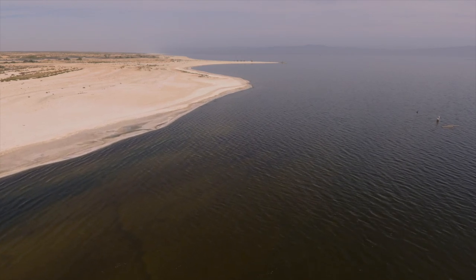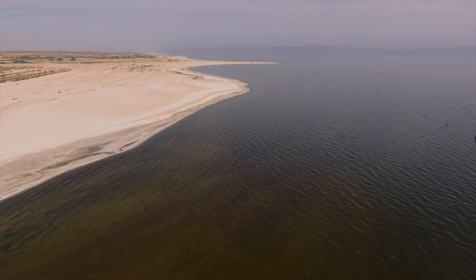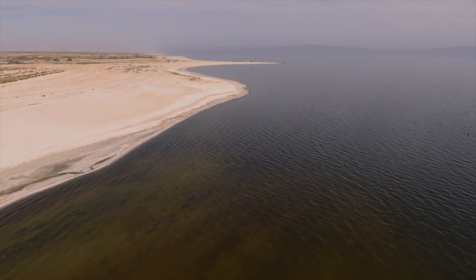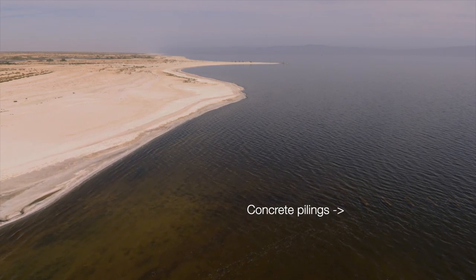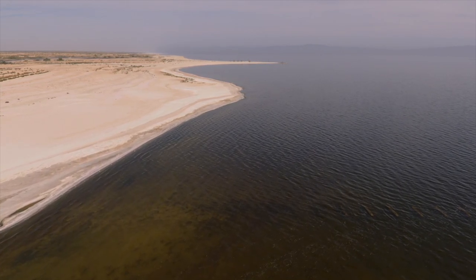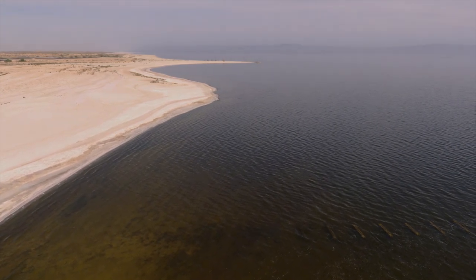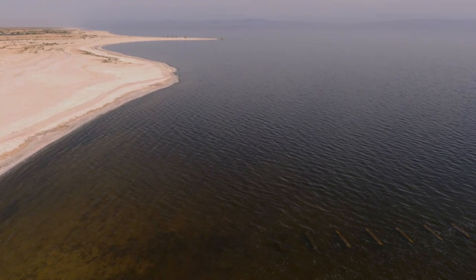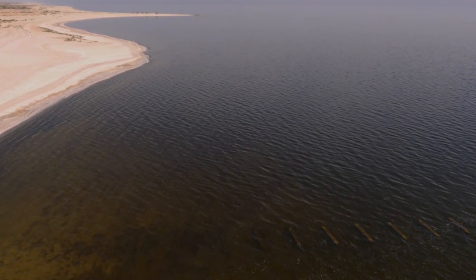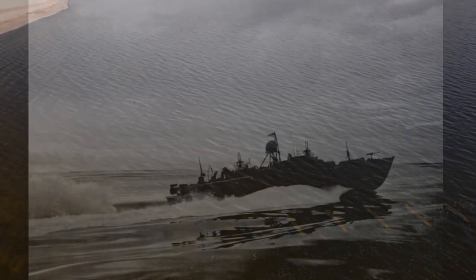As the drone approached Sandy Beach, which is about a half mile south of the test base, something interesting came into view. What I'd originally thought were concrete pilings from an old dock turned out to be something else. My friend Sid Burks, who's an expert on the military history of the Salton Sea, identified the concrete structure as the remains of a naval boat launching system that was used during World War II.